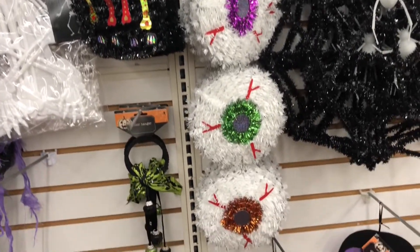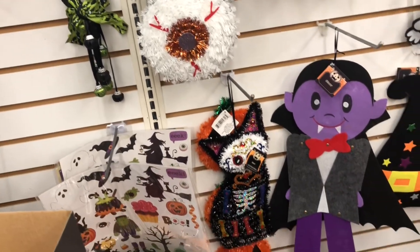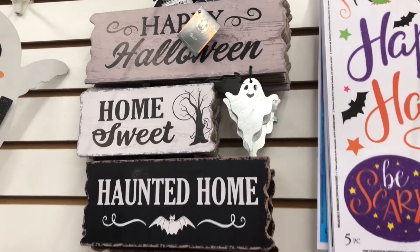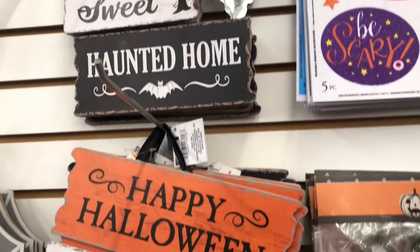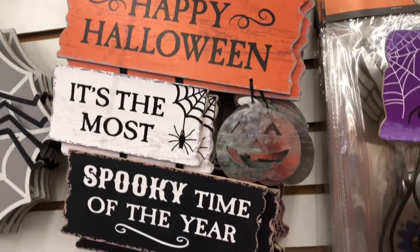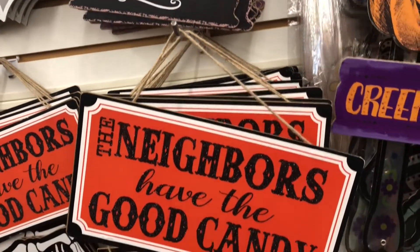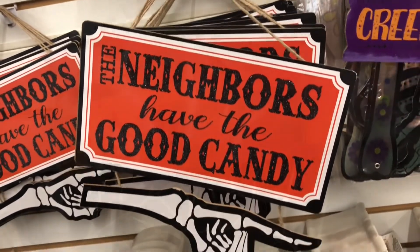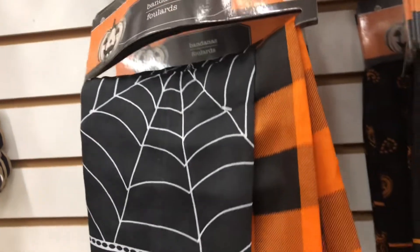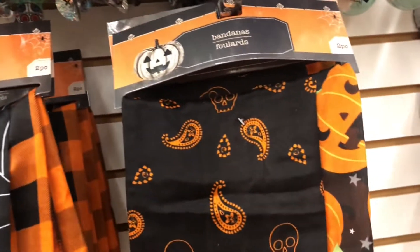I did manage to find some new signs - you're gonna be in awe of these. Can you believe it has a little galvanized metal ghost? And look at this one, it has a galvanized metal pumpkin. These would be perfect to DIY, but I absolutely love them as is. I also found these bandanas I had not seen in the store before - you get two in each pack.